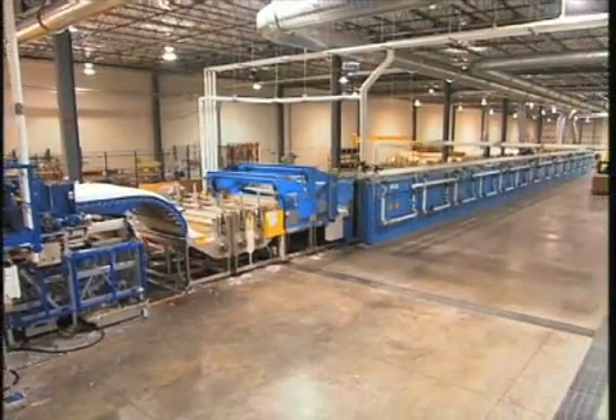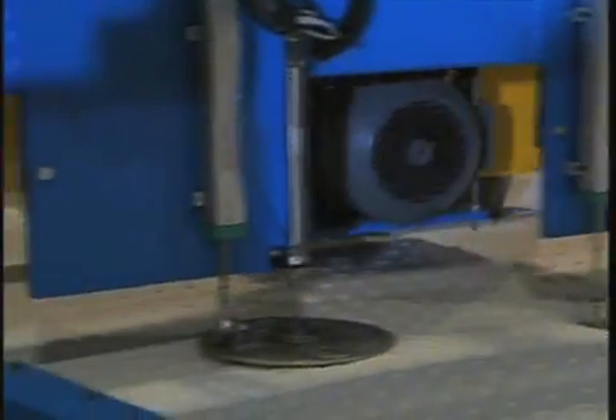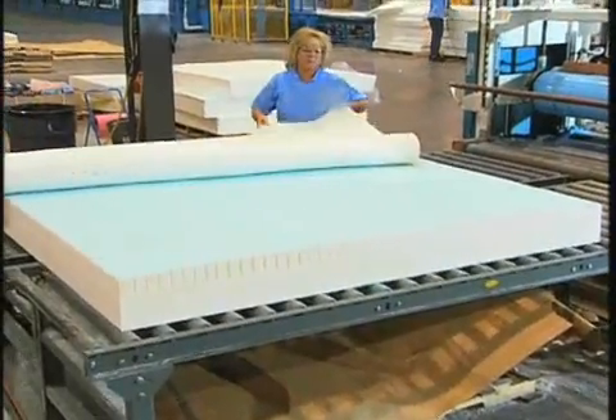The Mountaintop Foam continuous core process produces long streams of latex which are cut to size to form the support system for a sleep set. If additional layers are required, they're taken from the same batch, meaning the quality, comfort and performance of all pieces remains consistent.